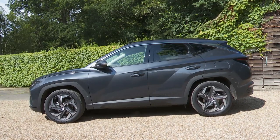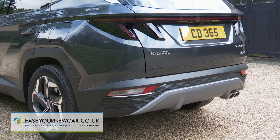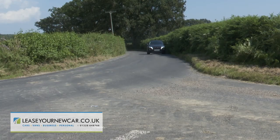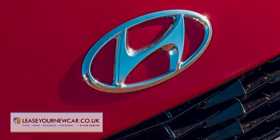Hyundai are aiming high with this fourth generation version of their Tucson — now more stylish and very sharp-suited family mid-sized SUV aimed at the top end of the Qashqai class. We're told it'll change the way you drive, which has certainly changed this Korean brand's fortunes in this sector.